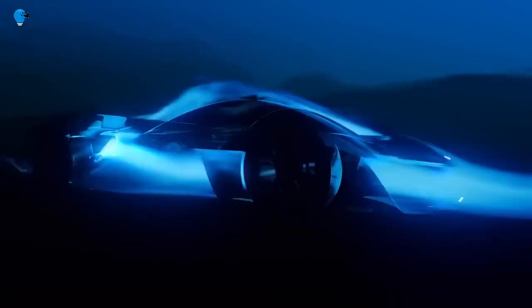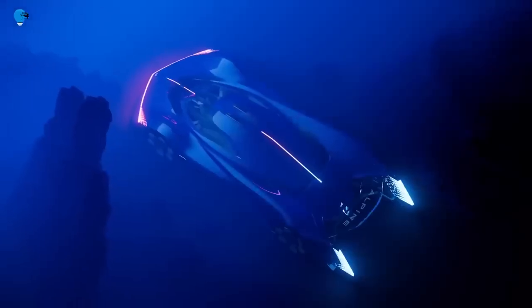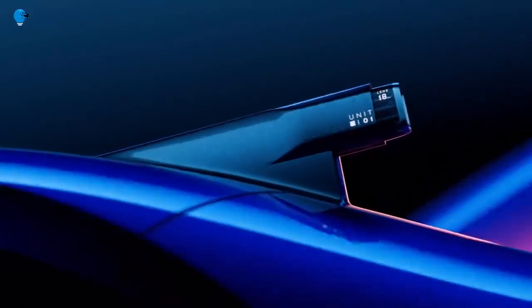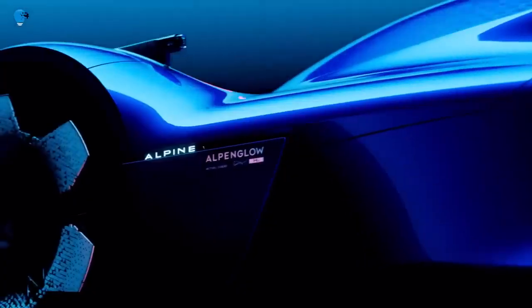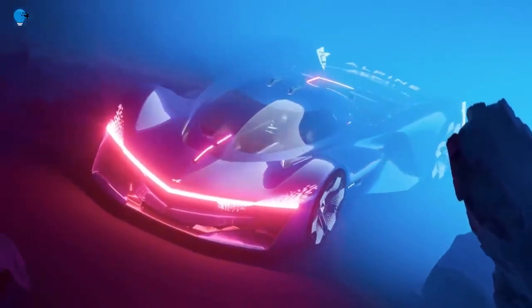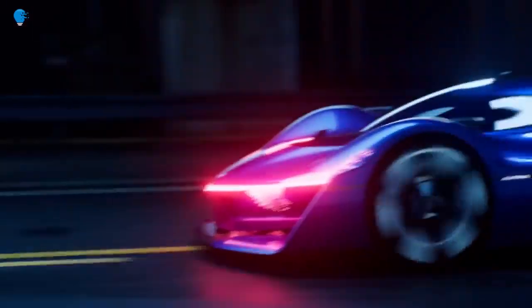Alpine has taken the wraps off a hypercar concept that signals the design direction the French performance marque will take for future road and racing models. With its hydrogen powertrain, the concept also serves as a vision for a potential clean future for motorsports. The concept is called the Alpine Glow, the name borrowed from the reddish glow that often appears on the snow-covered peaks of the Alps around sunrise and sunset.